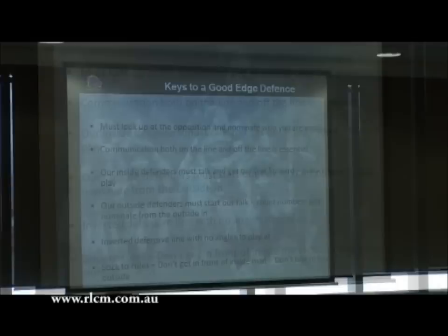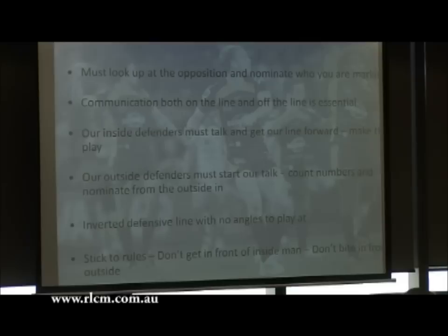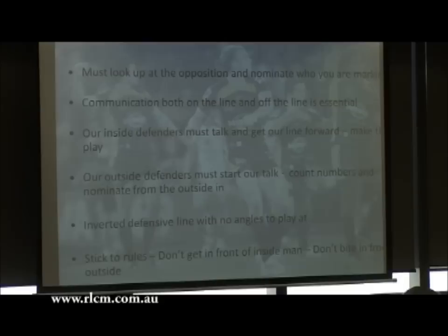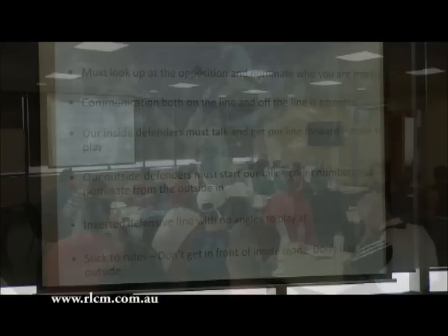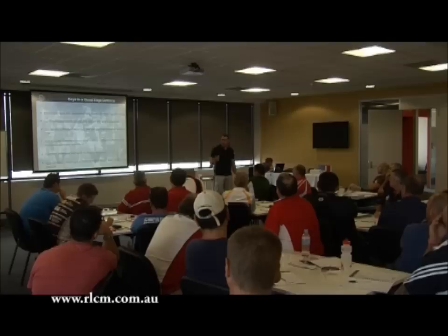Leaving the ruck and getting into the edge stuff. Going to our one, two, three and four players out on the edge - them not getting caught up and looking in at the ball all the time, making sure that we're looking up, positioned in front of an attacker, and getting adequate spacing around us. That's really important.